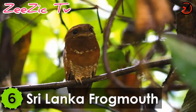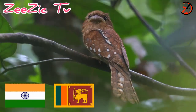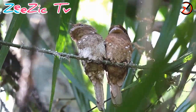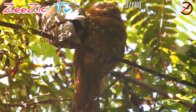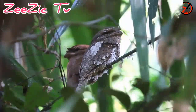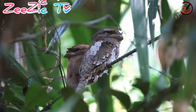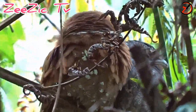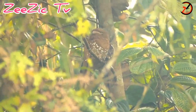Number 6: Sri Lanka Frogmouth. Native to the Indian and Sri Lankan Ghats, the Sri Lankan Frogmouth is also known as the Ceylon Frogmouth. This nocturnal nightjar mostly lives in woodland habitats and is endemic to the forests of the native lands. It has a plumage the color of dried leaves, which makes it difficult to spot.